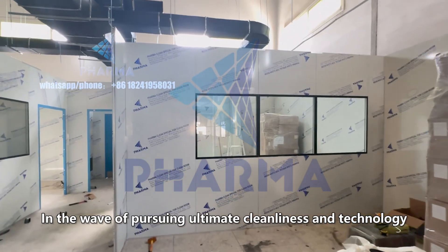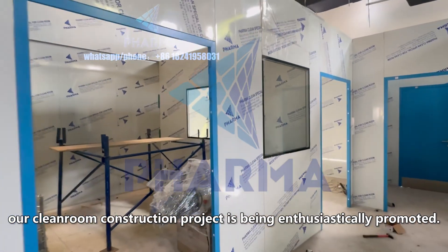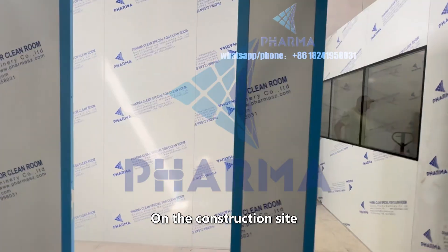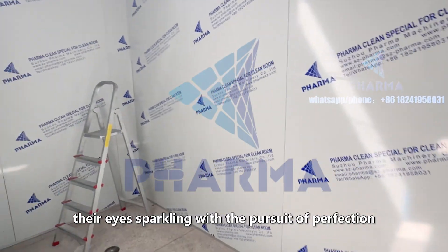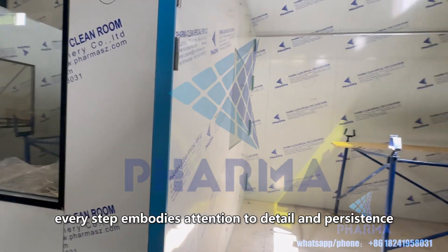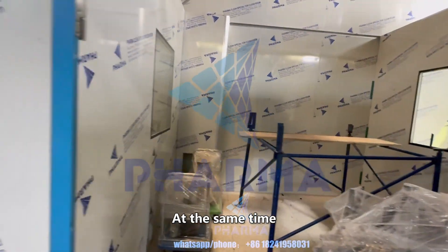In the wave of pursuing ultimate cleanliness and technology, our clean room construction project is being enthusiastically promoted. On the construction site, engineers and technicians work closely together, their eyes sparkling with the pursuit of perfection. From material selection to construction, every step embodies attention to detail and persistence.